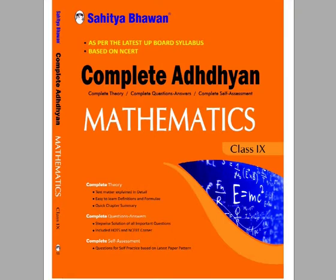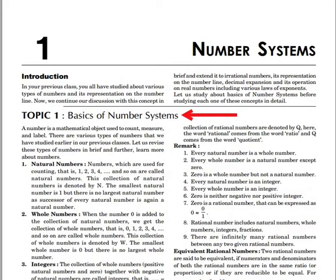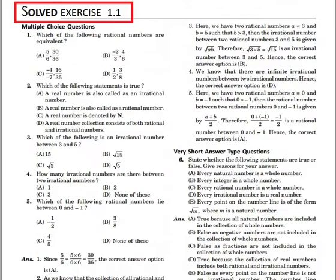Let's look at some important features of the book. The syllabus has been given for ready reference. Every chapter has been divided into subgroups, which helps you focus on each topic. If every topic is understood well, you can answer any question and achieve higher marks in exams.